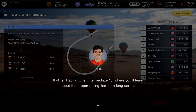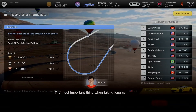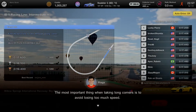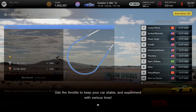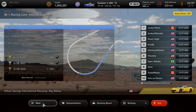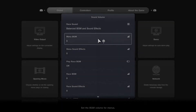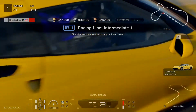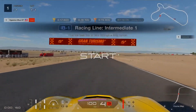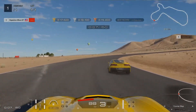IB1 is Racing Line Intermediate 1, where you learn about the proper racing line for a long corner. The most important thing when taking long corners is to avoid losing too much speed. Use the throttle to keep your car stable and experiment with various lines. I'll turn the BGM back on and start out on Racing Line Intermediate 1 to take turn number 2 — just need to stay steady and keep a throttle hold.